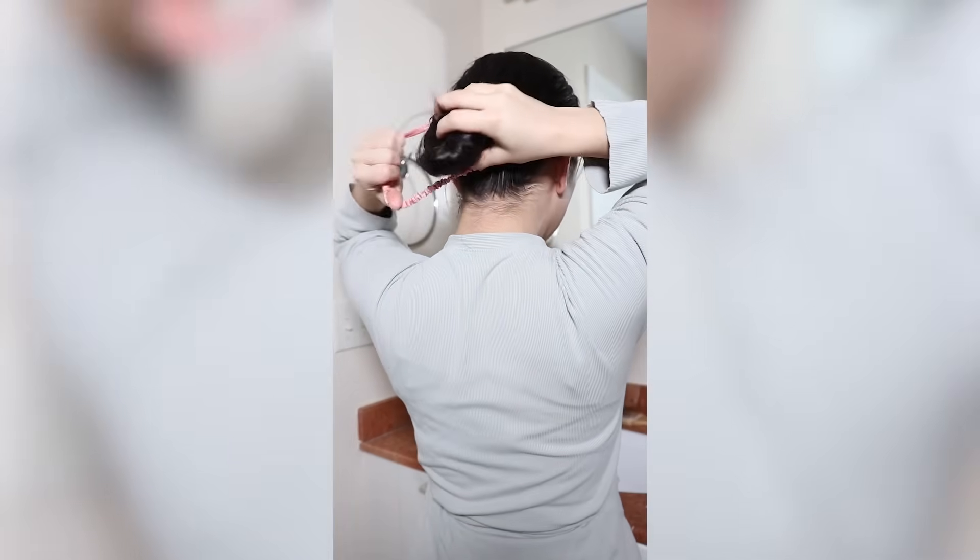Once I've combed everything through and my hair feels smooth, I twist it up into a loose bun and let the mask sit for a few minutes. This gives it time to really penetrate and repair the bonds in my hair. It's a great way to protect your ends while you continue with your pre-shower routine.